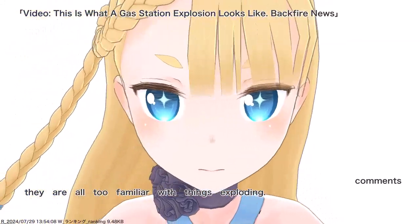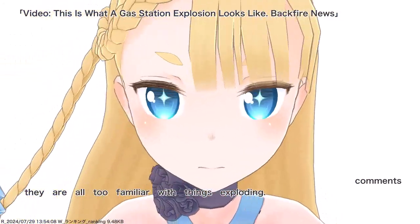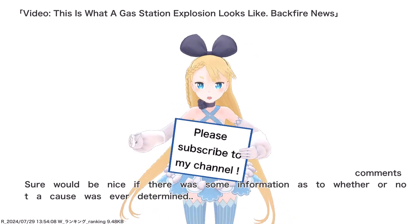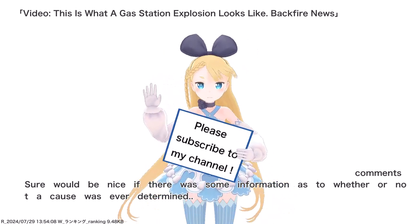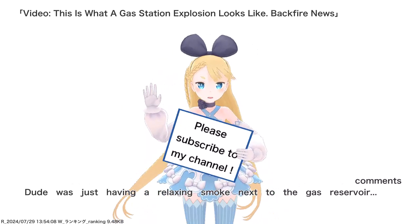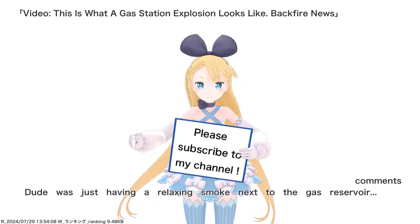They are all too familiar with things exploding. Sure would be nice if there was some information as to whether or not a cause was ever determined. Dude was just having a relaxing smoke next to the gas reservoir.